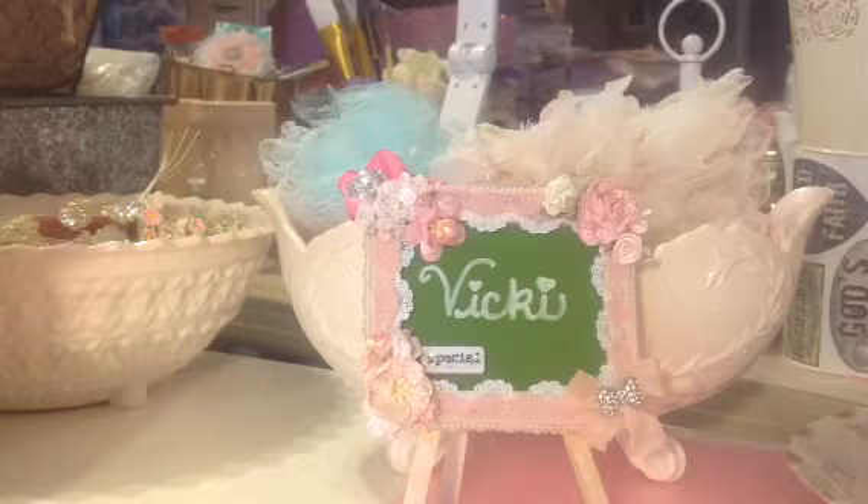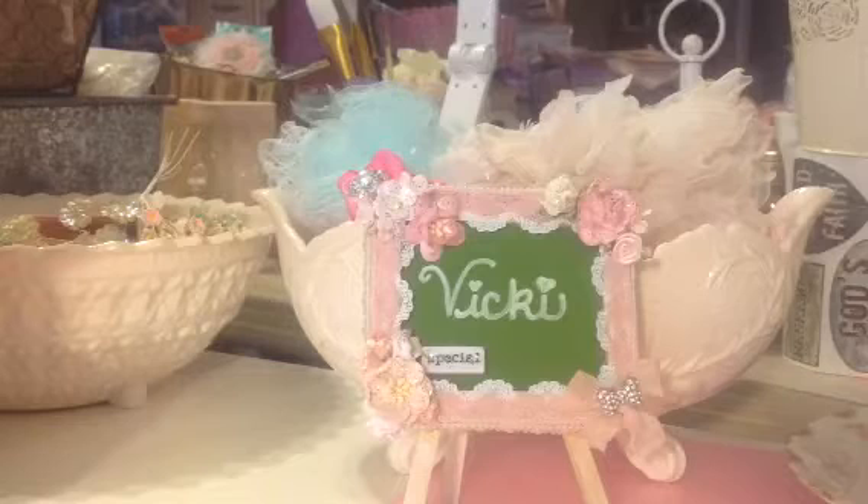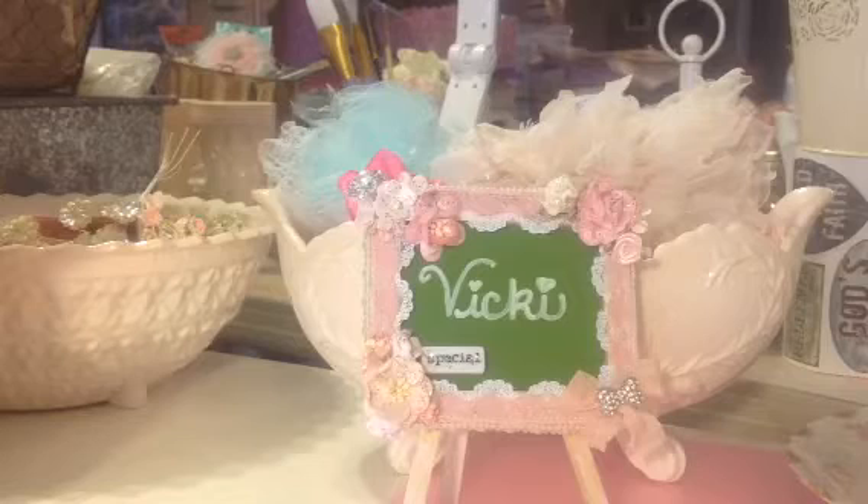I thought it had probably gotten lost in his move. But the girls brought it over — I was surprised to see it. They had found it in the garage, and they and their dad decided to put it together for me over this past weekend, and they gave it to me for my birthday and filled it up.